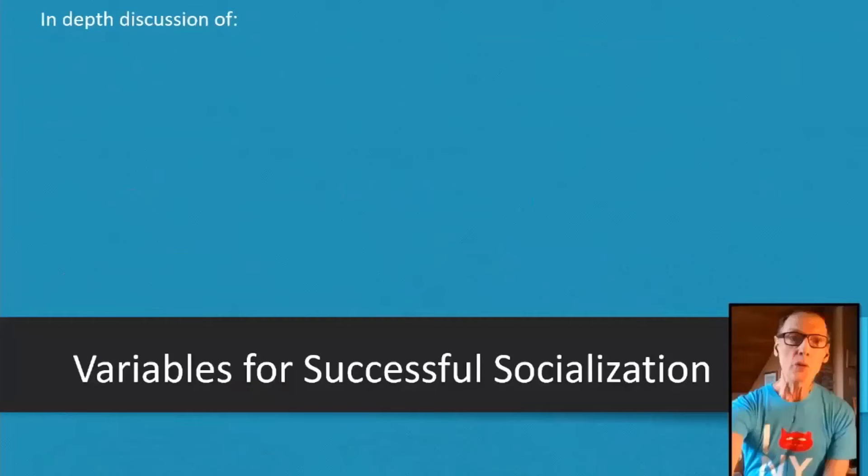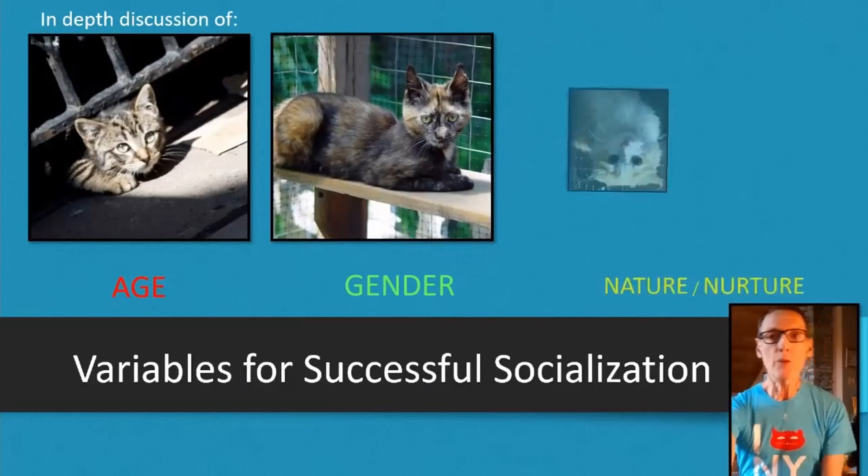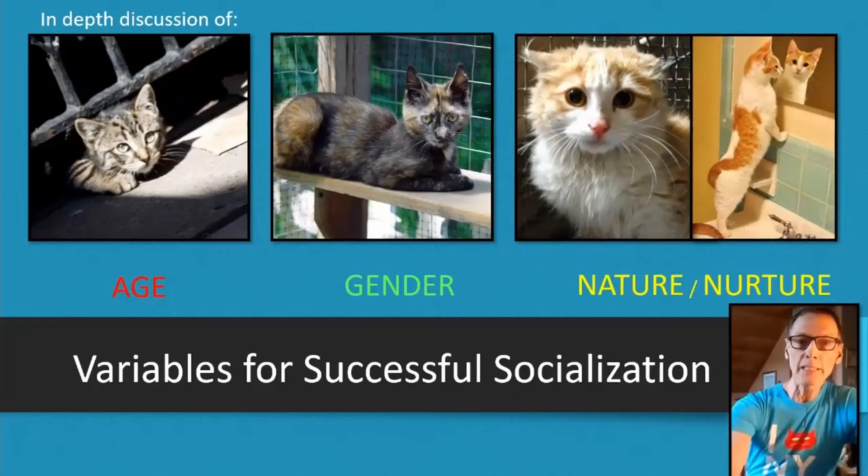The three variables for socialization are just pointers and suggestions — there are no hard fast rules. But if someone delivers a litter of kittens to you, the information I'm going to give you will help form an expectation of how successfully you can socialize them. Age, gender, nature, and nurture — which is genetics or the life experience they had before coming to you — are the factors that influence fight-or-flight intensity, which predicts how successful you'll be.